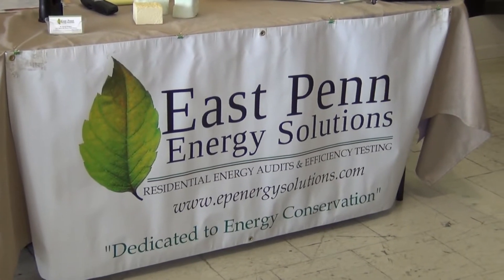Good morning. My name is David Wallace and I'm with East Penn Energy Solutions. My goal is really to help people understand their house, make it energy efficient, hopefully save some money, and help the environment. There are many things that can motivate you to conserve — mainly energy conservation, saving money, and increasing comfort in your house.